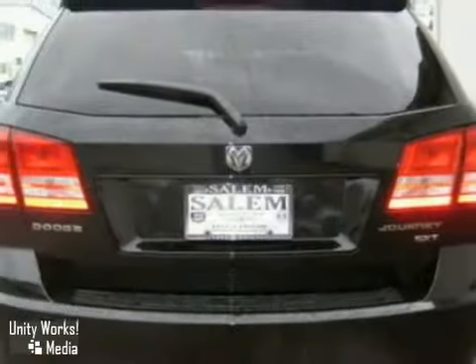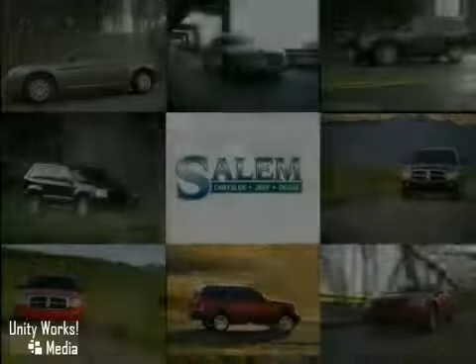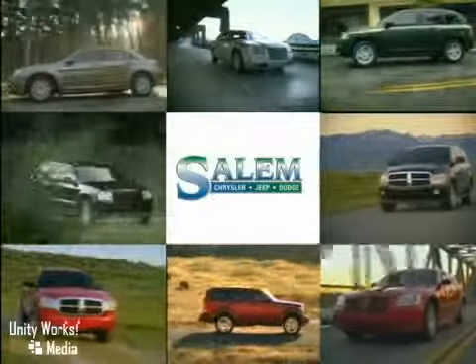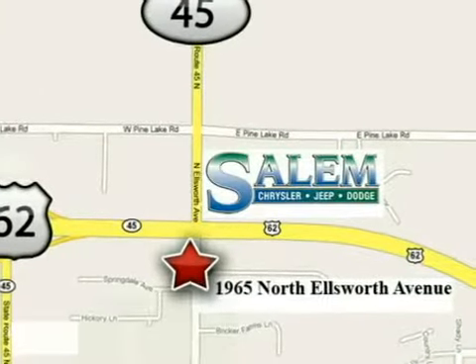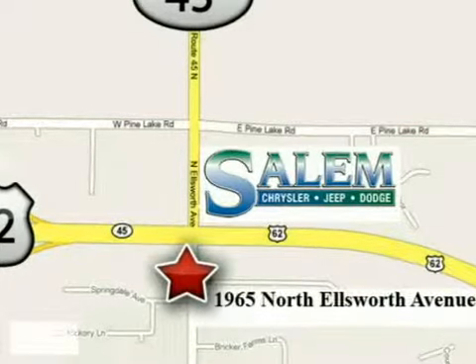Come on out and take it for a test drive. Discover Salem Chrysler Jeep Dodge today. We're exceeding expectations from test drive to delivery. We're conveniently located at 1965 North Ellsworth Avenue in Salem, Ohio.